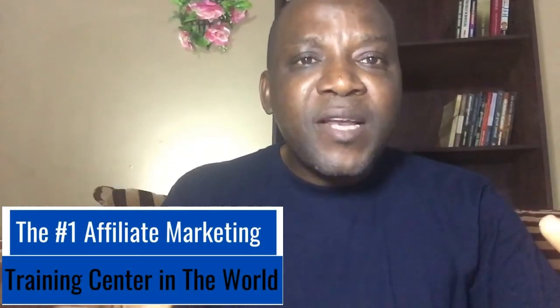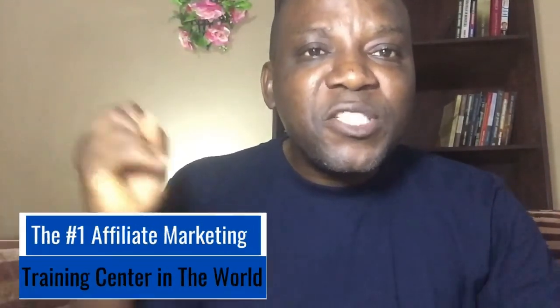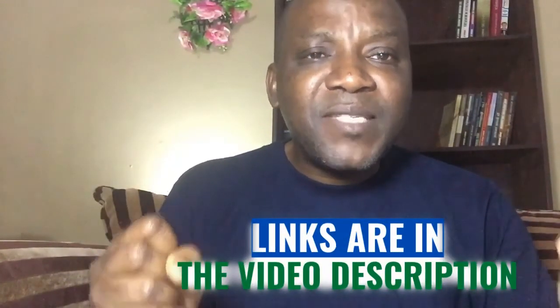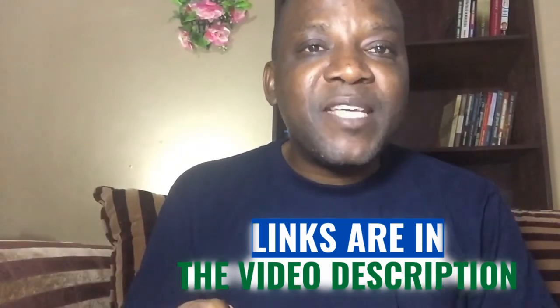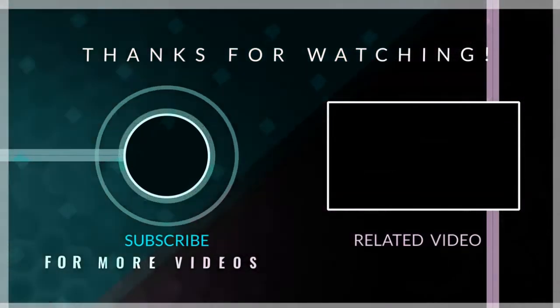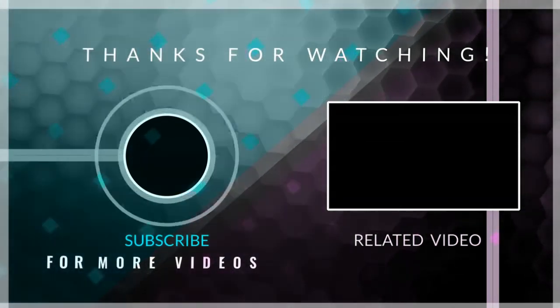I'm inviting you to the number one affiliate marketing training center. They changed my life and it's going to change yours. The level one of the training is free with 10 lessons. Try it — it's free, you have nothing to lose. Please use the link below to sign up and you'll meet me there. The next training you'll be going through is how to set up your Amazon One Link — the sign up and the setting up process that is going to skyrocket your earnings. And you will thank me later. Thanks for watching.